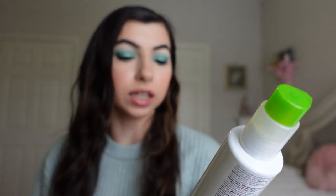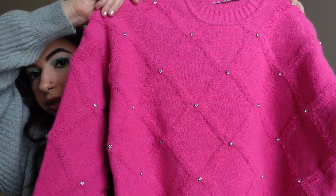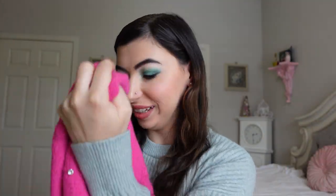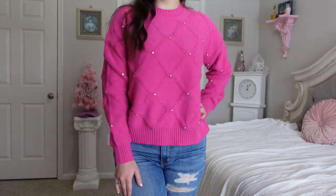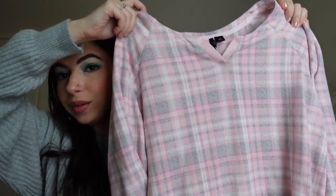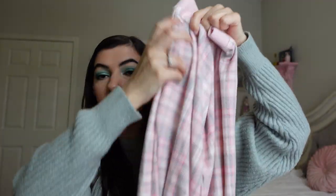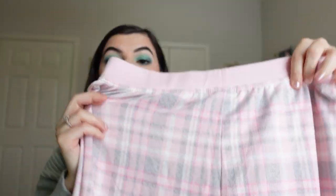My parents also got me one of my favorite hair products, the Paul Mitchell Super Skinny Relaxing Balm. My mom picked out this gorgeous Marshall's sweater — it is pink with little gems on it, which I think will be cute for Valentine's Day or just in general. My parents also got me these brush cleansing wipes and these super cute pink and gray pajamas — the material is so soft — with matching pants. I don't have many matching pajama sets, so this is perfect.